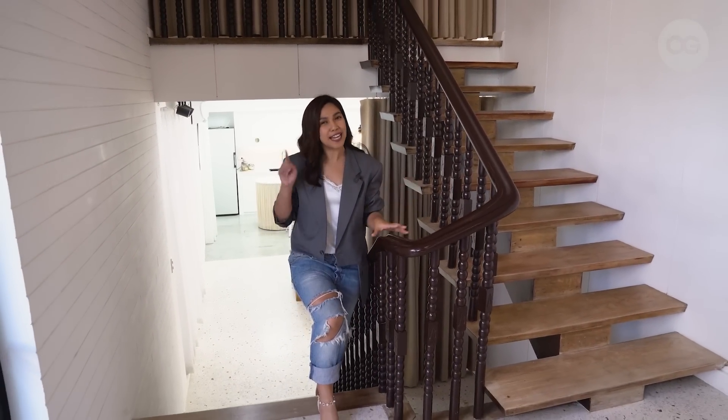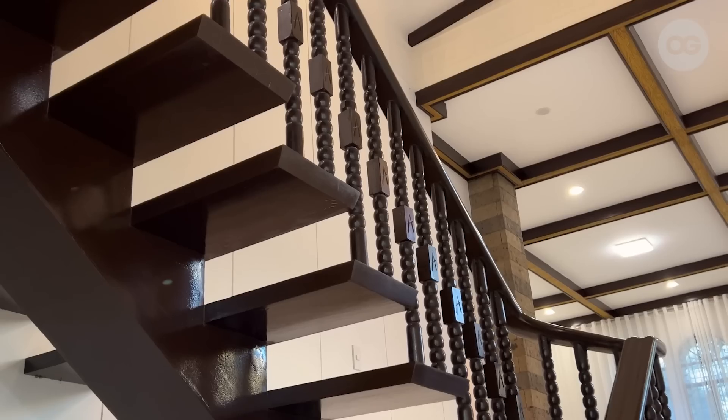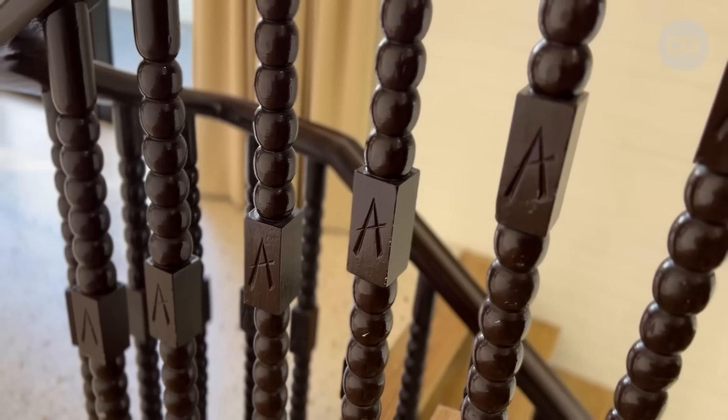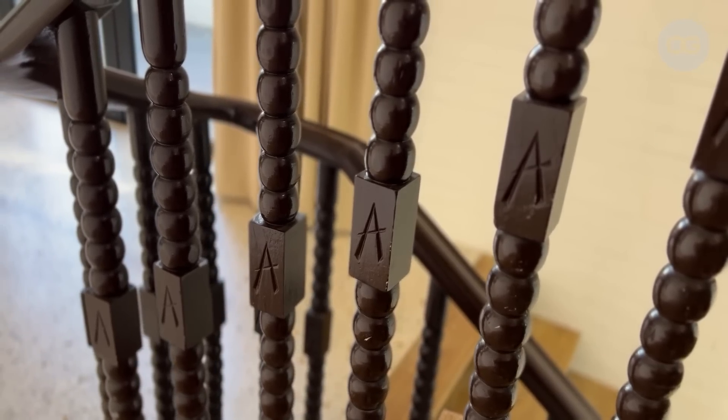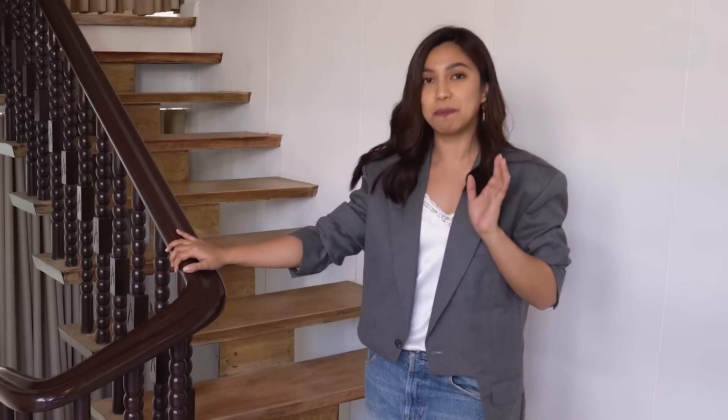That's our kitchen and dining area. Now that we've toured the first floor, let's head to the second floor. But before that, I'd like to share a special detail about this staircase — it has a letter A initial, which stands for the surname of the previous owner of this house. We decided to retain it because we wanted to preserve part of the history of this house, and as storytellers, we wanted to be able to tell that story to our guests.